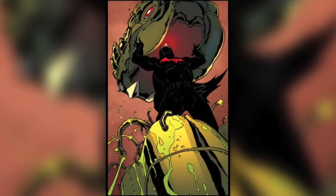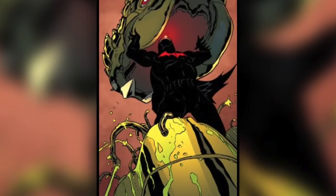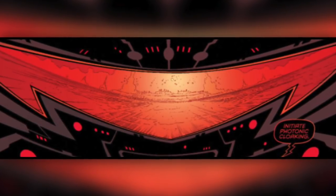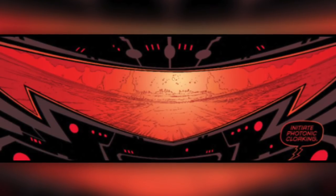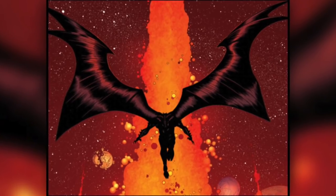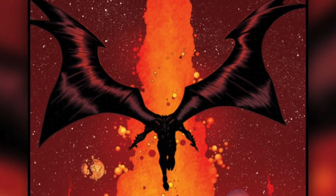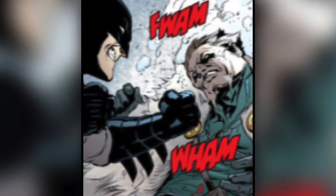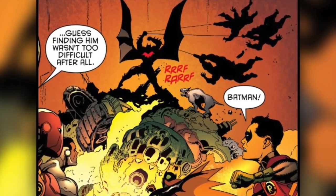The suit is powered by a Chaos Shard, a powerful energy source capable of producing small bursts of incredible energy. It has cloaking capabilities that make the wearer completely invisible, and the cape can transform into wings, granting Batman flight capabilities. In addition to these abilities, the suit grants Batman a huge boost to his physical strength and speed, and coupled with his mastery of almost every martial art, the Hellbat armor allows Batman to go toe to toe with incredibly powerful foes.